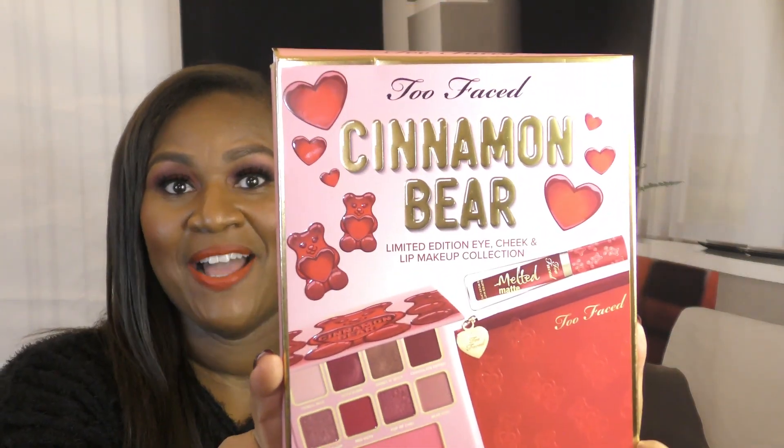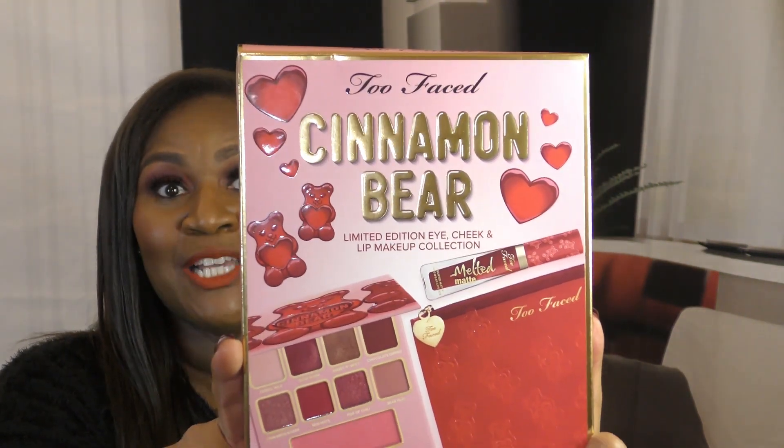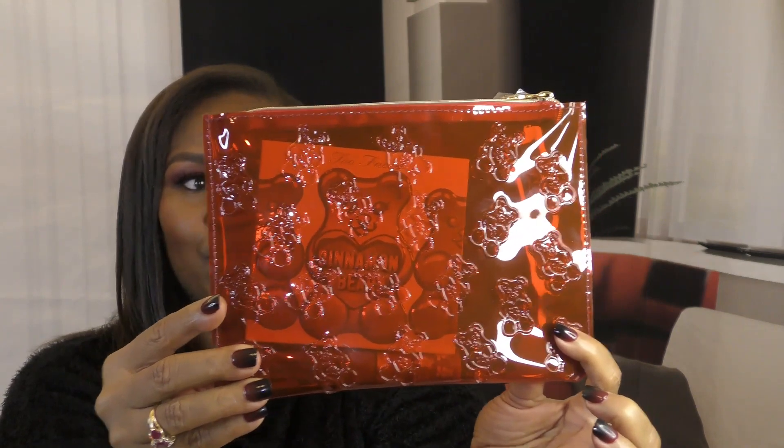Today feels like one of those days when all my stars were aligned and my eye makeup came out just right. Let me show you what I'm using — this is the Cinnamon Bear Limited Edition Eyeshadow Palette by Too Faced. The colors are so pretty. It came from Sephora, and it comes with this pretty little pouch to hold all of your goodies.